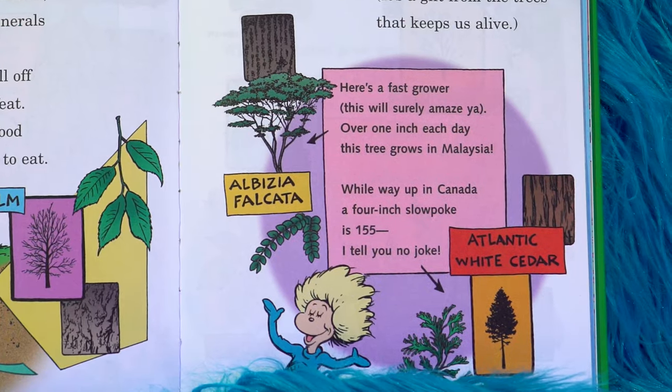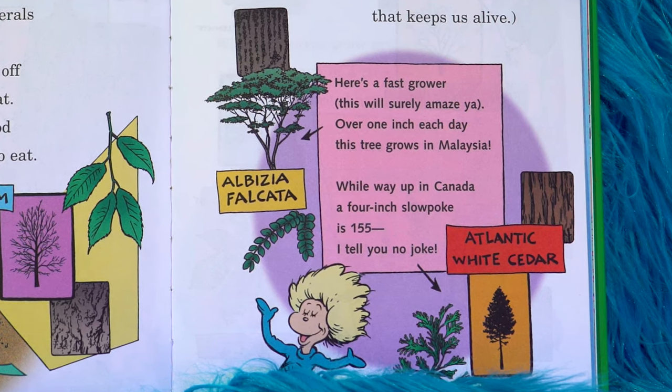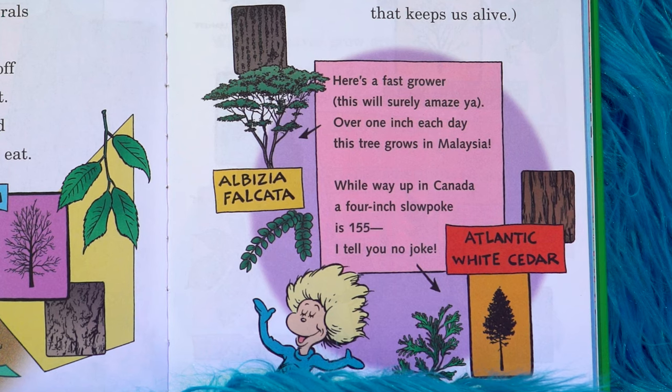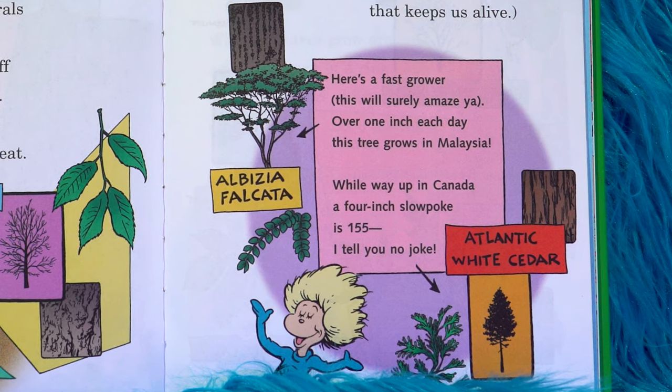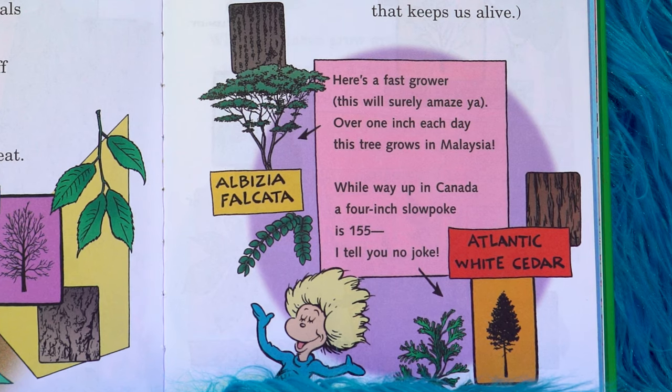Here's a fast grower. This will surely amaze you. Over one inch each day, this tree grows in Malaysia. While way up in Canada, a four-inch slow poke is 155 years old. I tell ya, no joke.